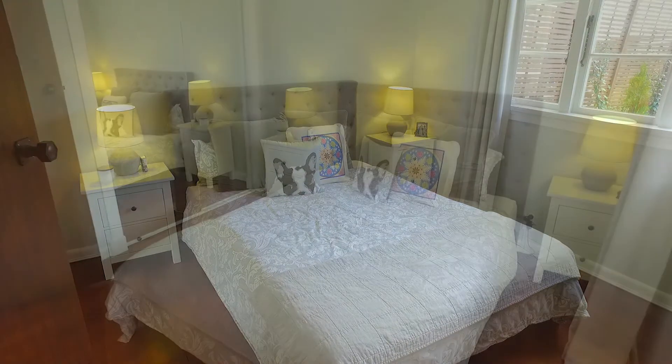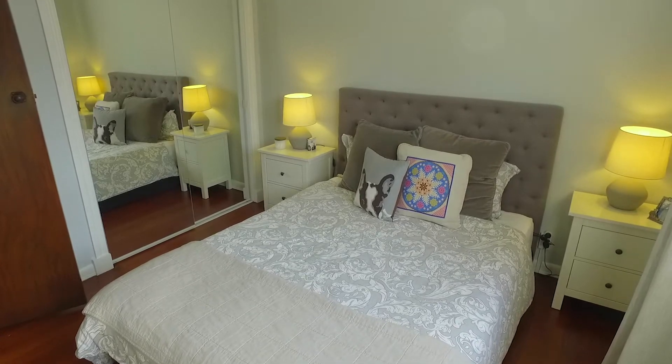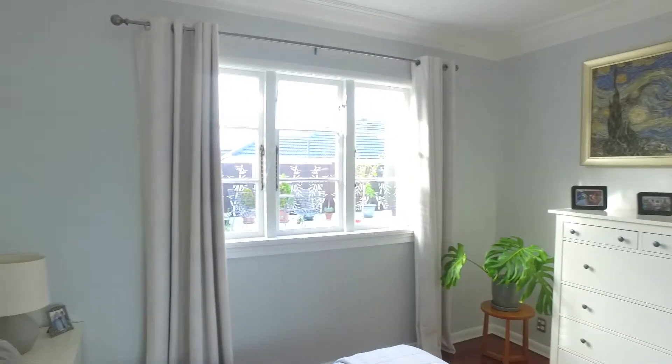This is a great size master bedroom and the wardrobe has mirror glass doors which adds a sense of extra space. It's north facing so enjoys heaps of light.